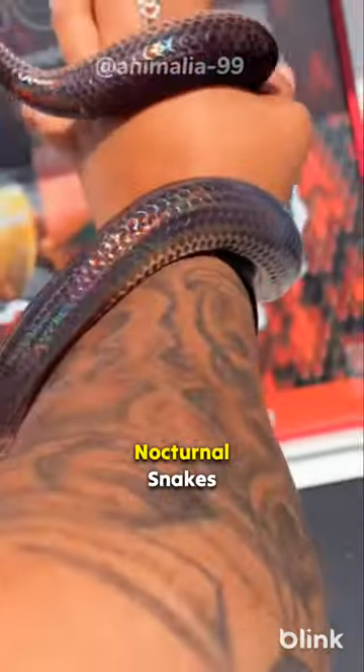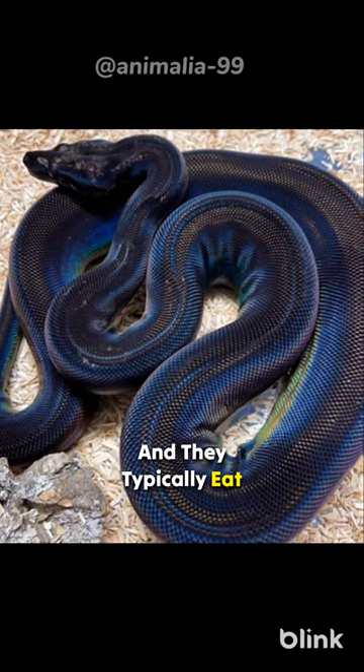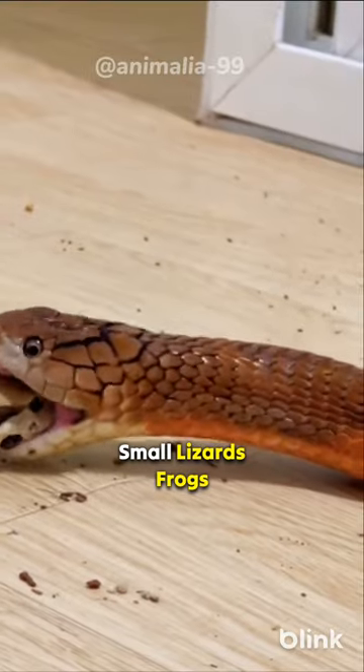Sunbeam snakes are also nocturnal snakes, which means that they're most active at night. They're ambush predators, and they typically eat small lizards, frogs, and rodents.